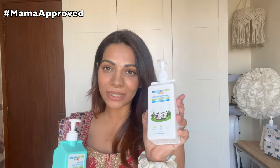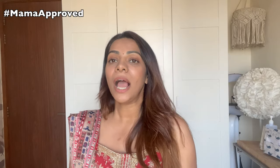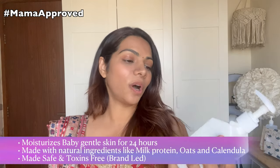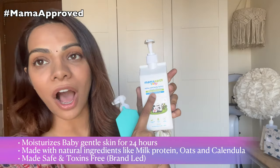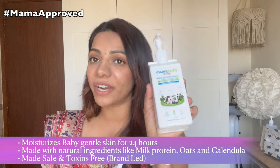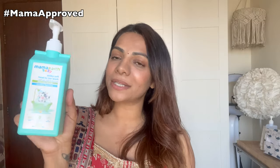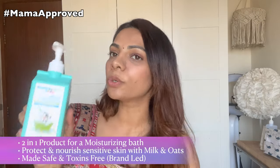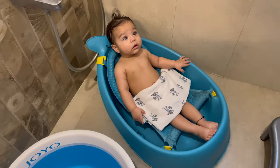I've been using these for Krishu because right now with the weather change, you have to ensure that their skin remains soft and supple. The Mama Earth Milky Body Lotion gives him 24 hours of soft and supple skin. It is certified toxin-free and provides 24-hour moisturization. It's made of milk protein, oats, and calendula, which are all very very good for the baby. You can use the head-to-toe wash on the body as well, which is why the Mama Earth Baby Milky Soft Head to Toe Wash is great.